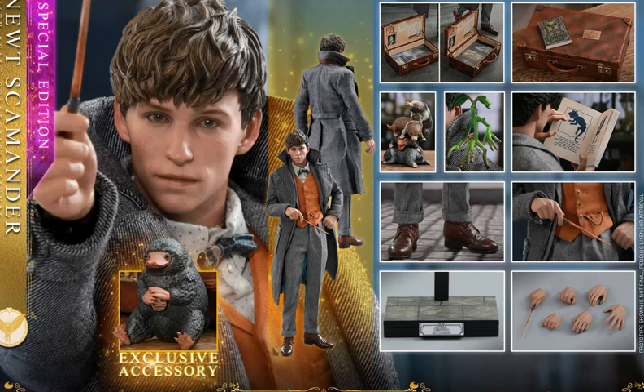So there you go — those are my thoughts on the new Fantastic Beasts Crimes of Grindelwald Newt figure. I will be doing a video on Grindelwald, which is the one I'm a lot more interested in, so I will be making that video next. Let me know what you guys think of the figure, and thanks so much for watching.